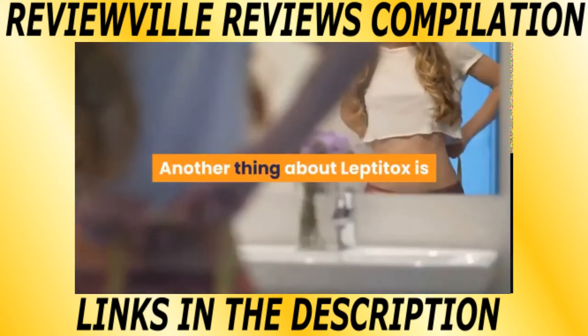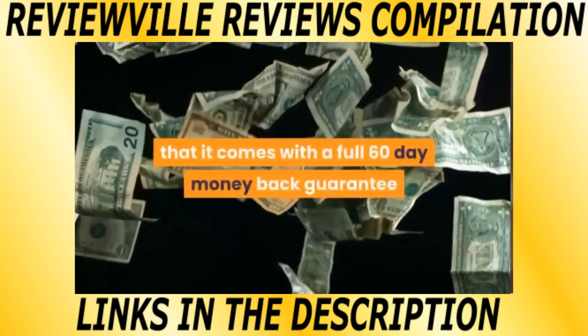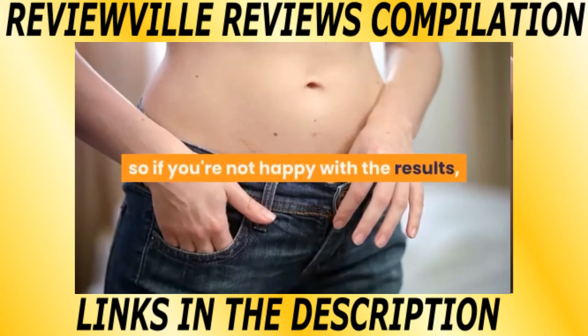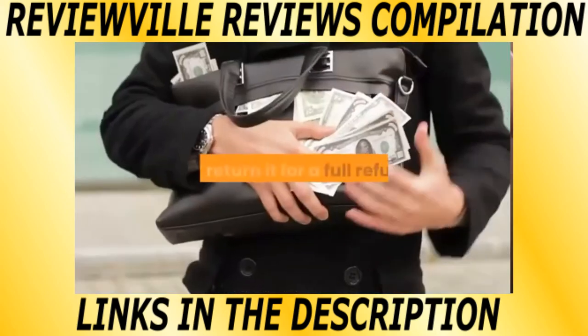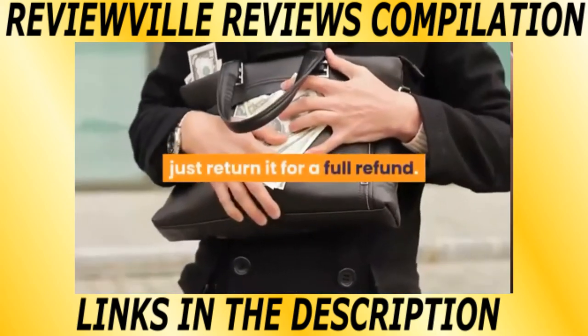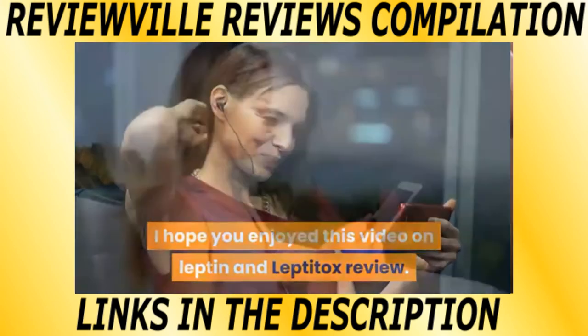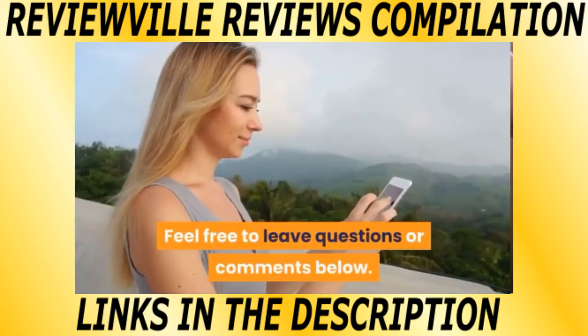Another thing about Leptitox is that it comes with a full 60-day money back guarantee. So if you're not happy with the results, just return it for a full refund. I hope you enjoyed this video on Leptin and Leptitox. Feel free to leave questions or comments below.